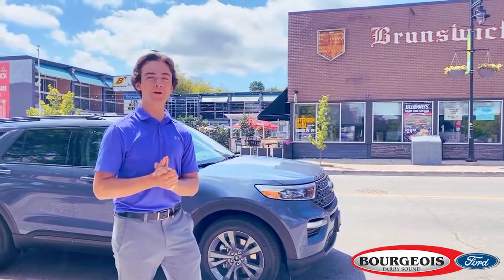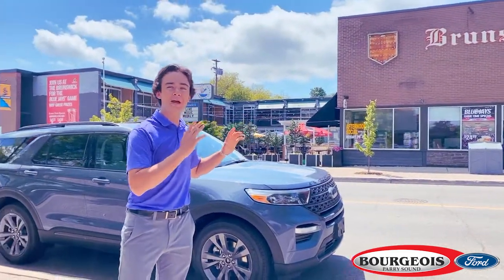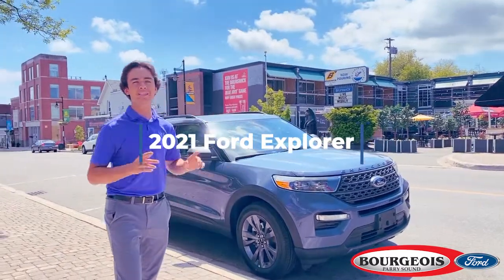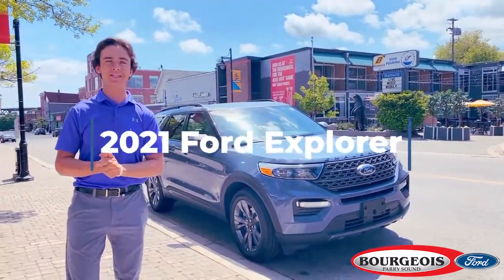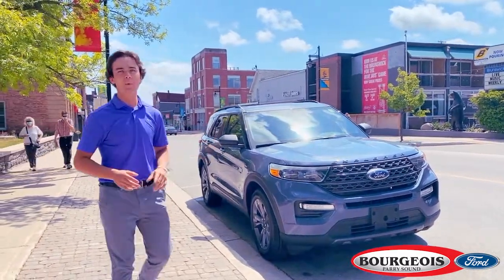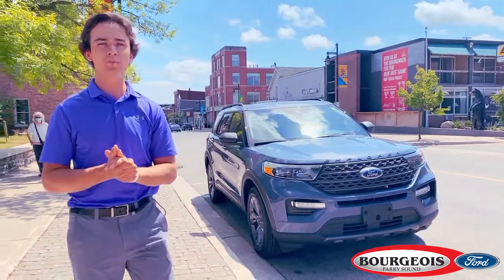Hey, it's Ben here from Bourgeois Ford North, and today I'm in beautiful downtown Parry Sound with the all-new 2021 Ford Explorer XLT with the Sport Appearance Package. In this video, I'm going to be showing you what this vehicle has to offer and why it's the perfect SUV for you and your family.